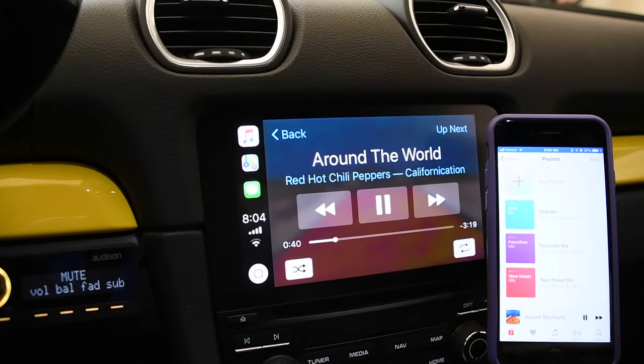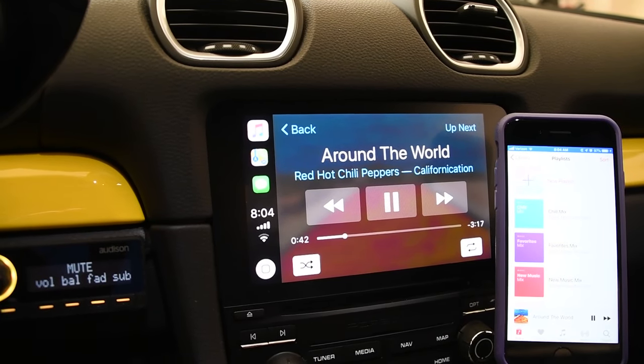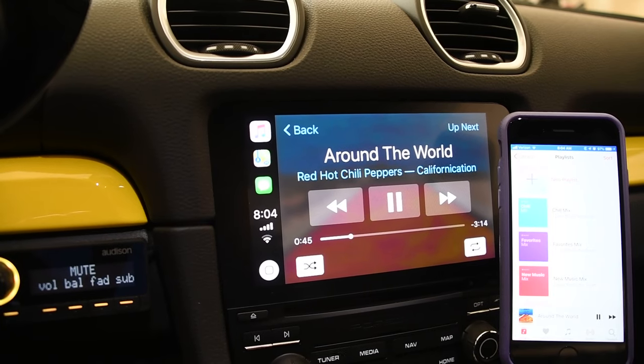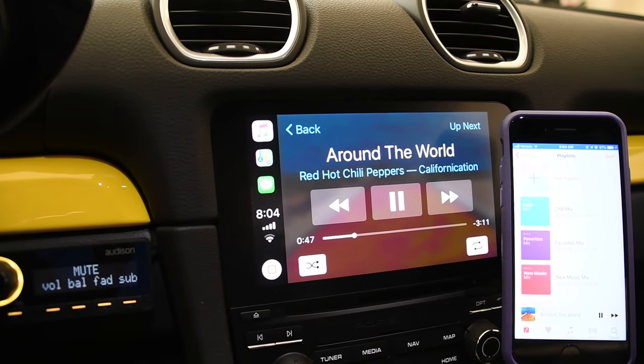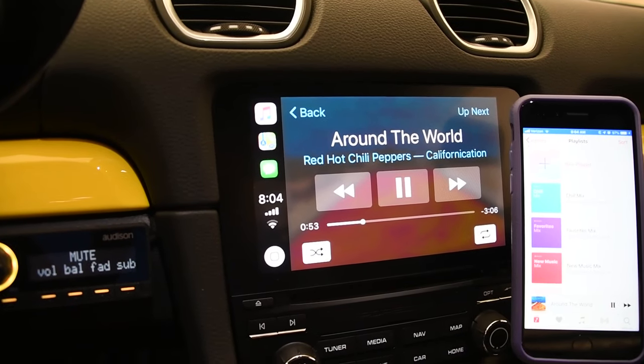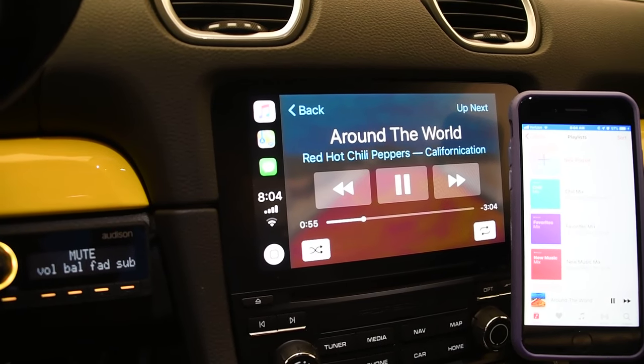Over here you can see that I have CarPlay going using the native music application. This track is currently playing — I have it muted on my external DSP so that we don't have any YouTube licensing issues. You can see that it's currently at 54 seconds and playing.